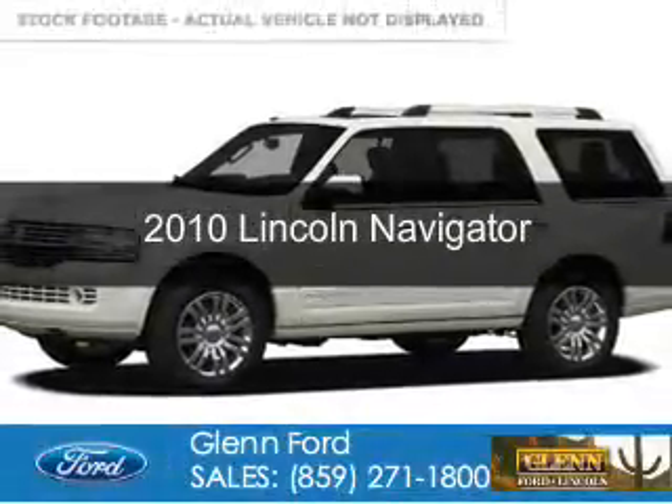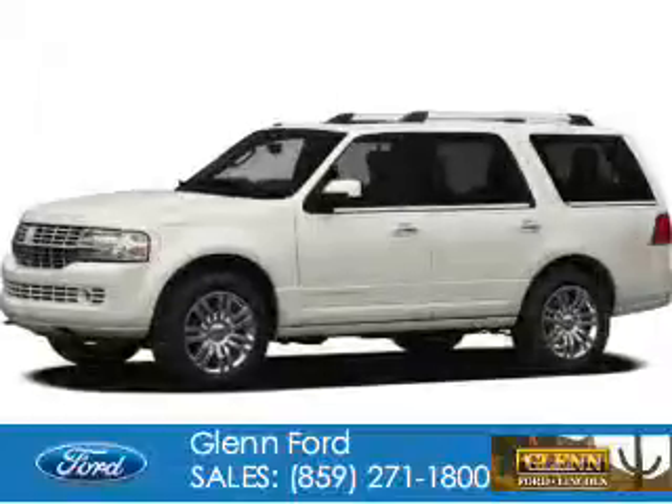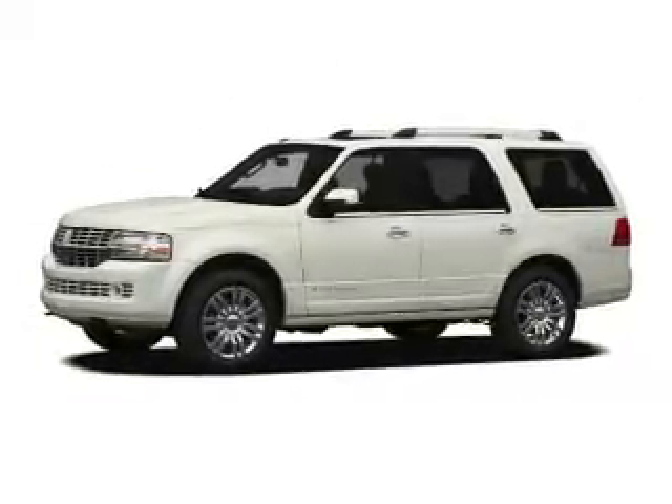This is a used 2010 Lincoln Navigator, powered by 4-wheel drive, a 5.4-liter, 8-cylinder engine, and a 6-speed automatic transmission.